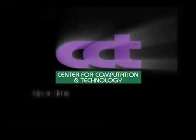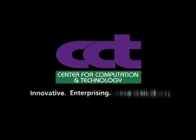CCT is a unique hub of new and emerging technologies that are innovative, enterprising, and interdisciplinary.